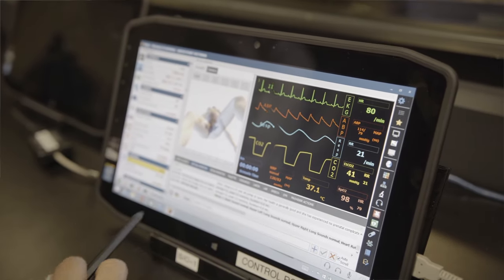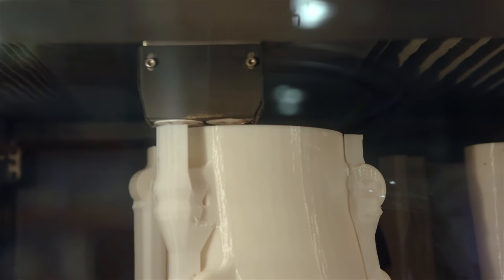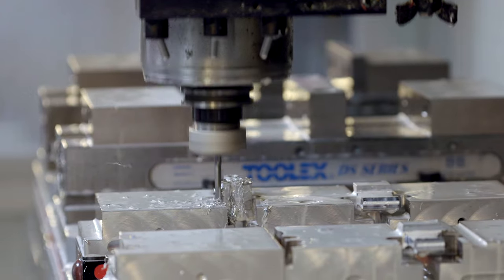The company manufactures the simulators in-house from the plastic and then assembles all the electronics here in Miami, Florida. We ship worldwide. We have customers in the U.S., customers abroad, and distributors pretty much all over the world.